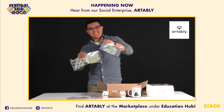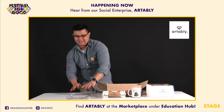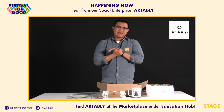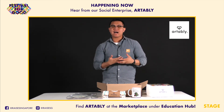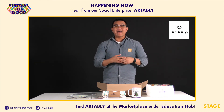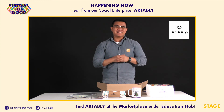I'll place all three masks right here so you can see them. We look forward to getting your support. You can find us in the category of Education Hub in the Marketplace at Festival for Good 2020. Thank you very much and see ya!